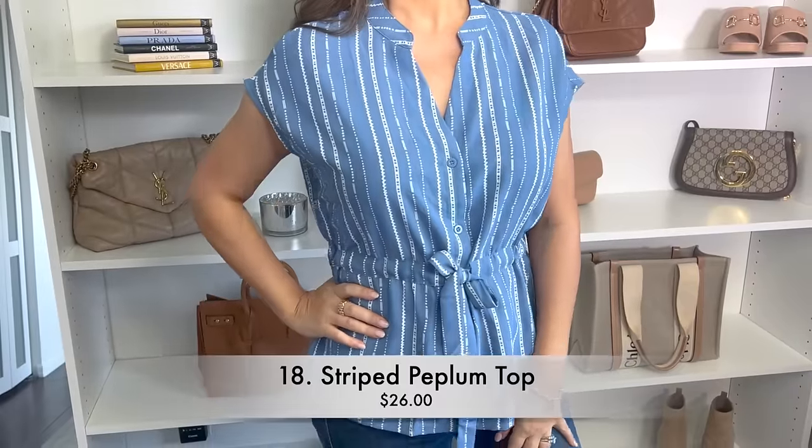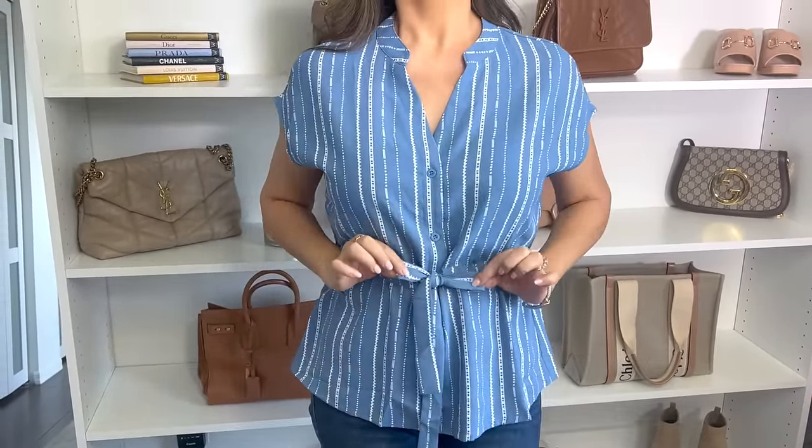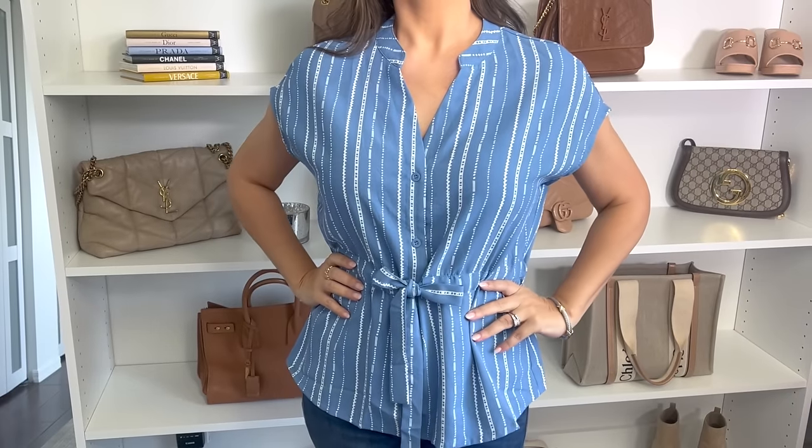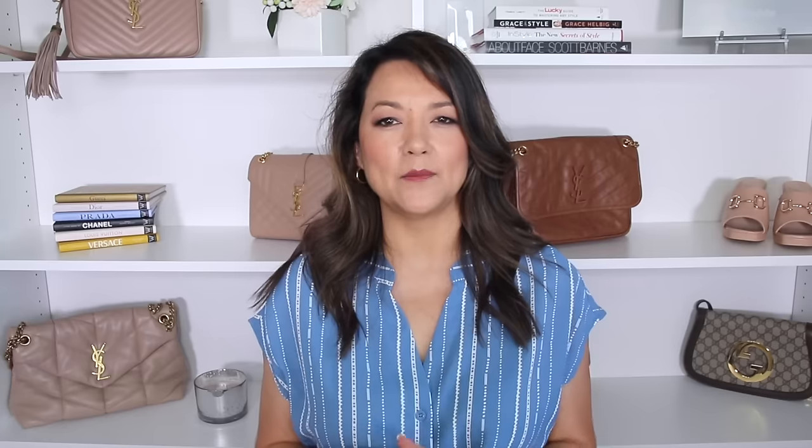Before I move along to the next travel must-have, I wanted to share my top with you. This is a cute little blue and white striped peplum top that I love — the little tie-waist detail really helps to accentuate those curves. It comes in multiple colors and is super budget friendly, right around $26 to $27.